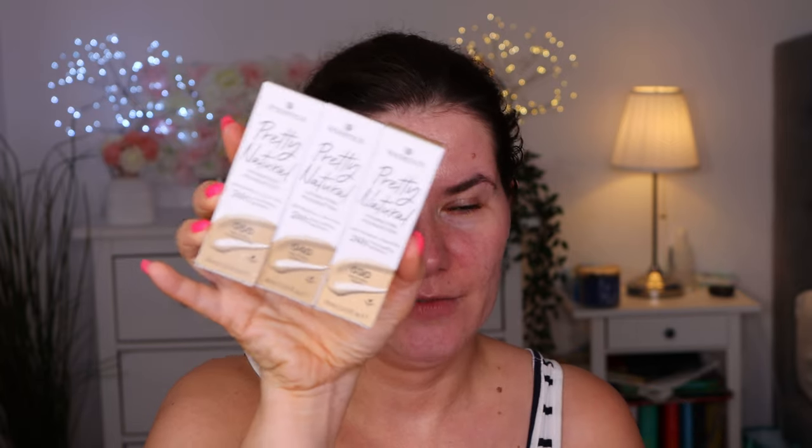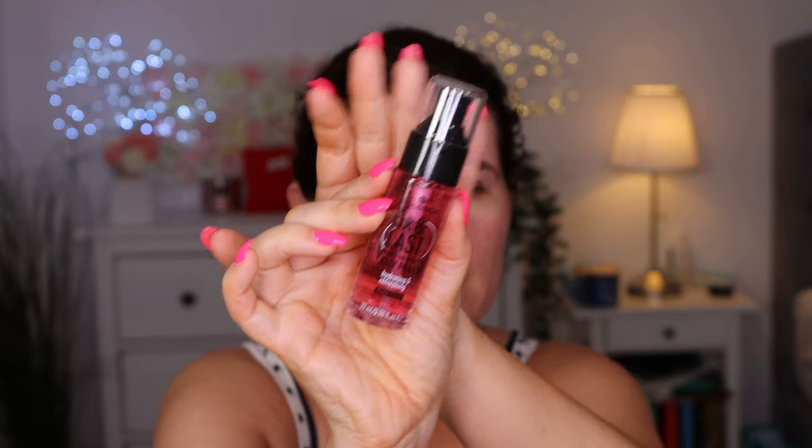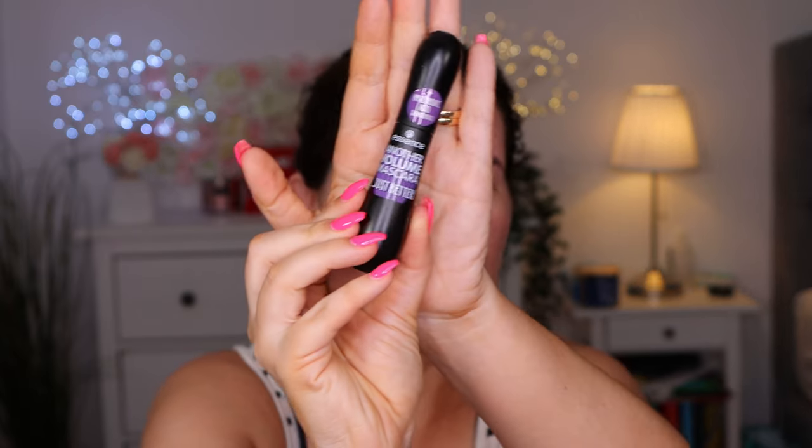I have here some of the new products from Essence, bought here in Sweden from our website. I don't know if they are new in other countries but they are new to us here in Sweden. I'm talking about these pretty natural hydrating foundations. I'm also having the new Fix and Last jelly primer. I'm quite interested to see if this is like a Milk Makeup gripping primer dupe. I'm having the new mascara - another volume mascara.